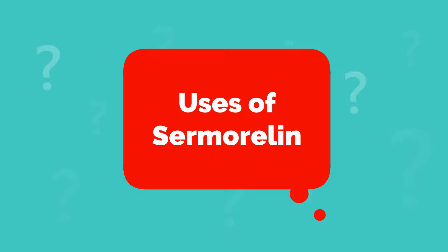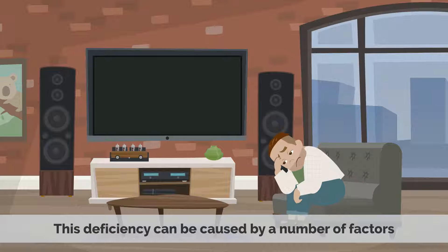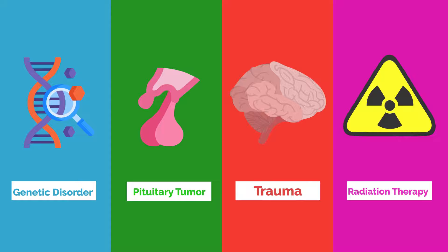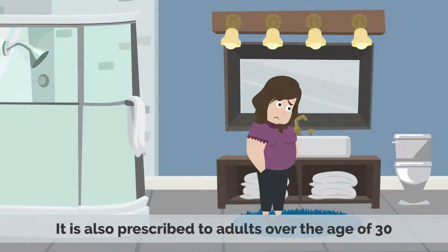Samoralin is primarily used to treat growth hormone deficiency (GHD) in both adults and children. This deficiency can be caused by a number of factors, including a genetic disorder, a pituitary tumor, trauma, or radiation therapy, but it is used mainly in poor growth cases in children.